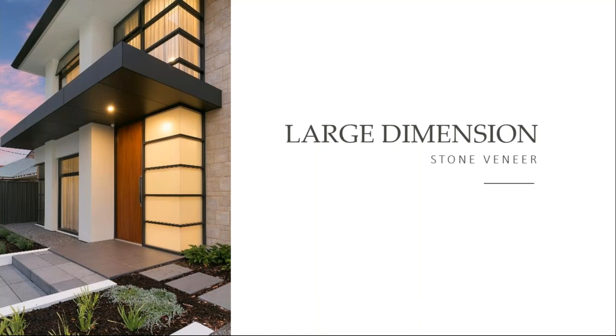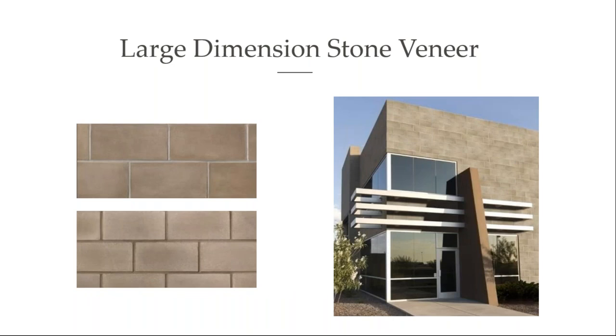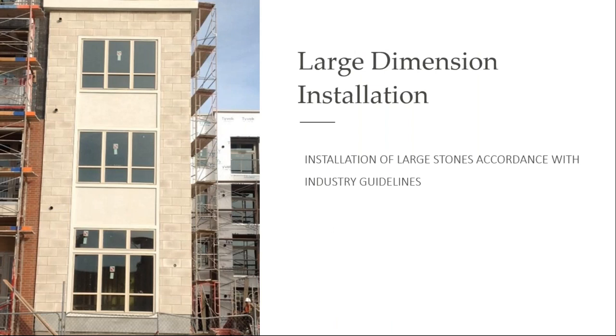Let's talk a little bit about large dimension stone. This gives a true look of Indiana limestone, but it's thinner, lighter weight, and more cost effective. MSV offers dimensional stones in a variety of colors and sizes — like 8x16 and 12x24 inches. They can be installed in a running bond, a stack bond, and with accent courses. These pieces are within the 15 pounds per square foot limit and give you the beauty of limestone with much easier application, and they work great in tall building scenarios as well.